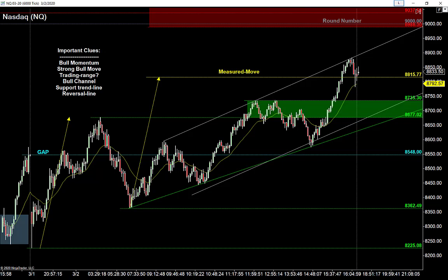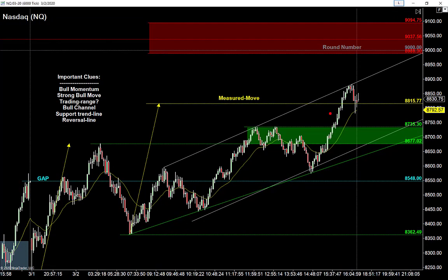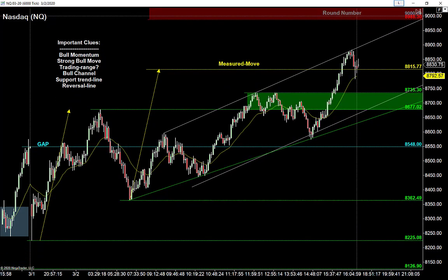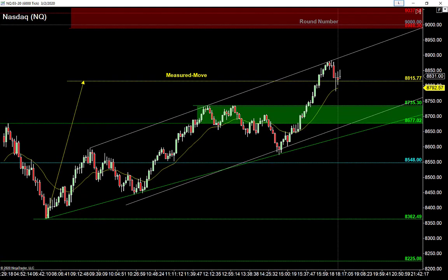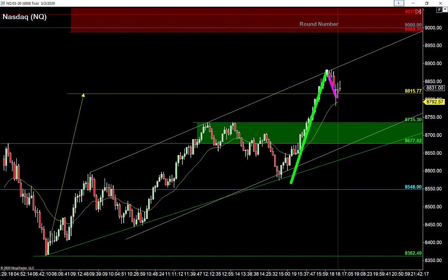These legs are so big we might not get a third leg — we may just get a range to form as we go higher or sideways around that measured move. So just like the S&P, I anticipate some sideways movement on the Nasdaq overnight as well. The sellers want to get back down to retest the weekly low at 8225. The buyers want to get through this measured move and up into the runaway zone at 9000 up to 9094. That whole 9000–9100 area is where these buyers are trying to get to.